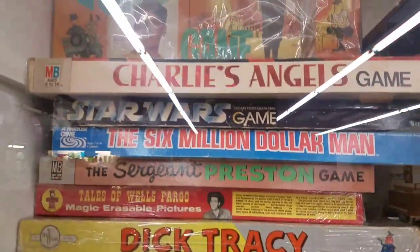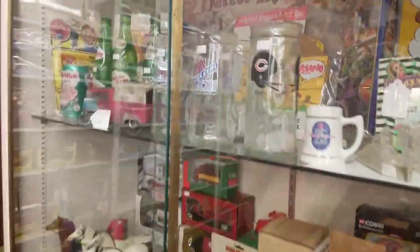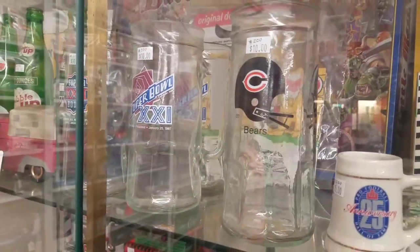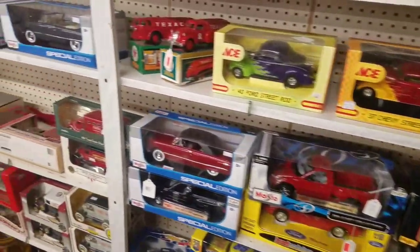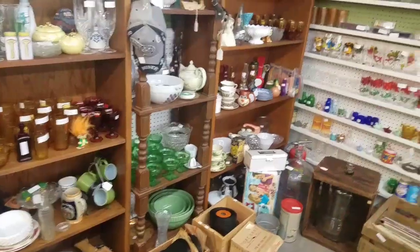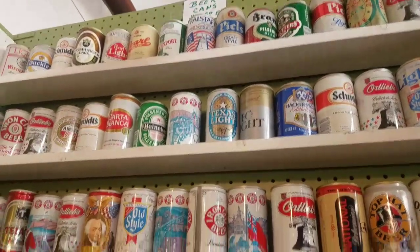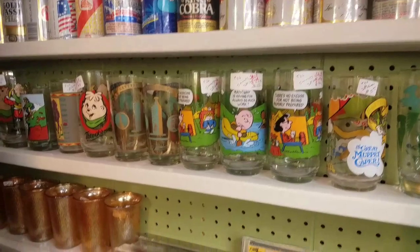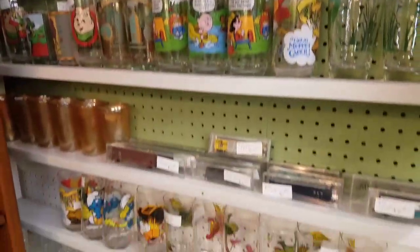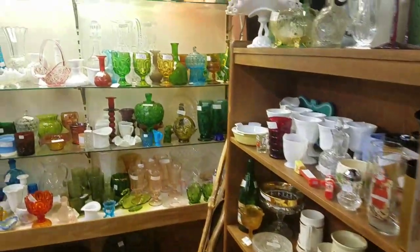Let's get some birdhouses. These old books. Look at the lights - old Christmas lights, might catch fire! There's a lot of games over here: Charlie's Angels, Beverly Hillbillies, Bionic Woman, Partridge Family. There's a Tarzan one down there too. Dick Tracy, Star Wars game, another Charlie's Angels game. Super Bowl glasses - these are cool. Chicago Bears one. A bunch of old beer cans. More glasses - Smurfs, Peanuts, and the Muppets, all that cool stuff. There's another shop next door, I guess we'll go to that and continue with this video.